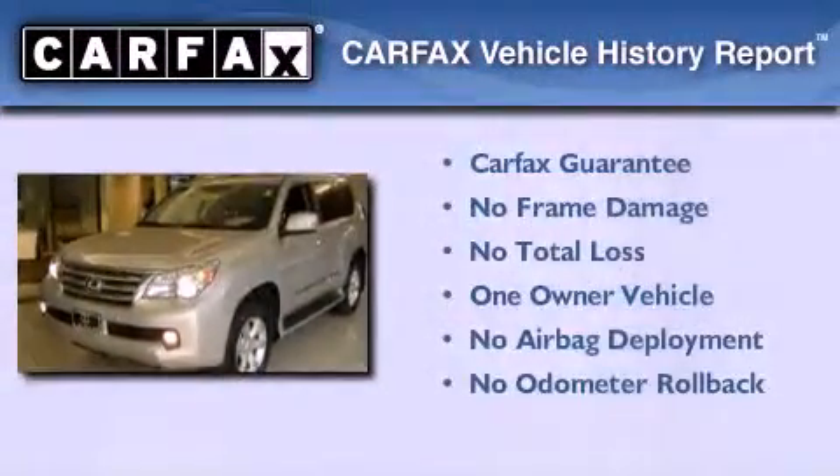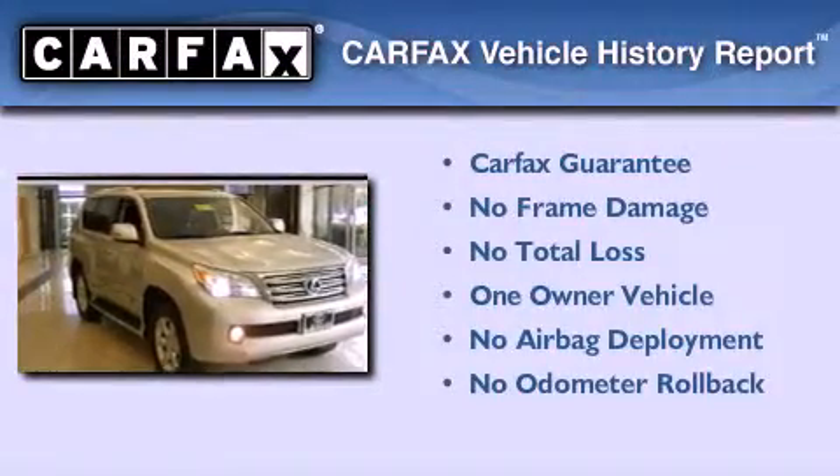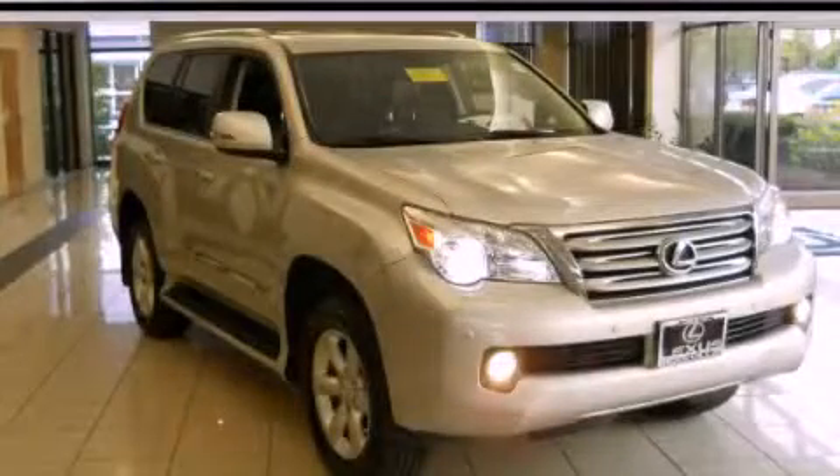This Lexus has had only one owner, and it qualifies for the Carfax buyback guarantee. This automobile won't last long at this price. Call and arrange a test drive now.